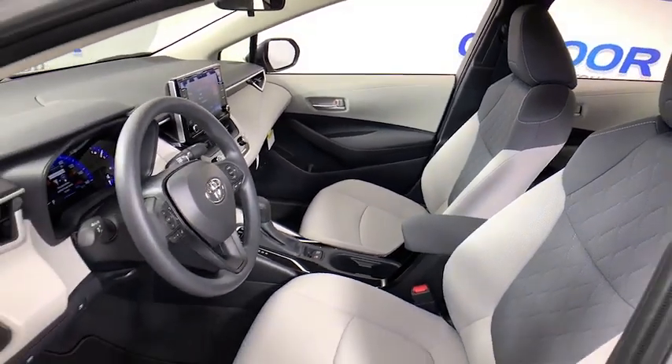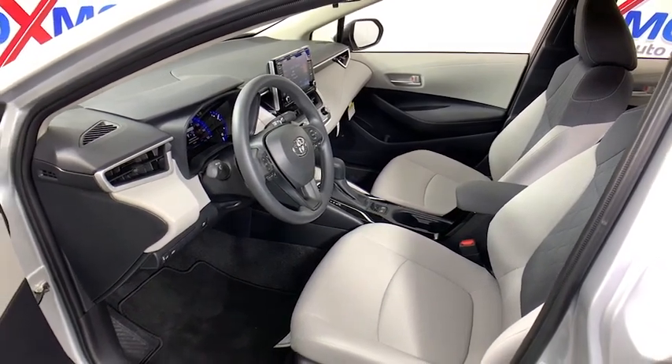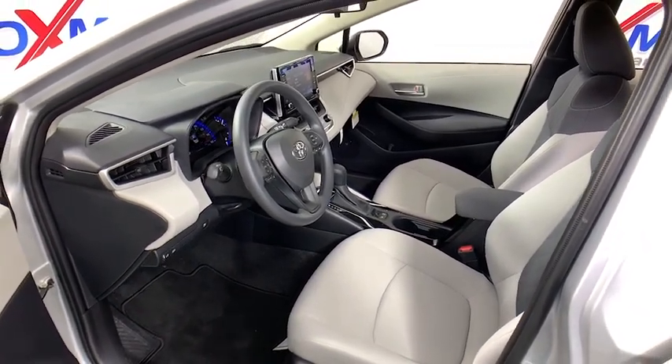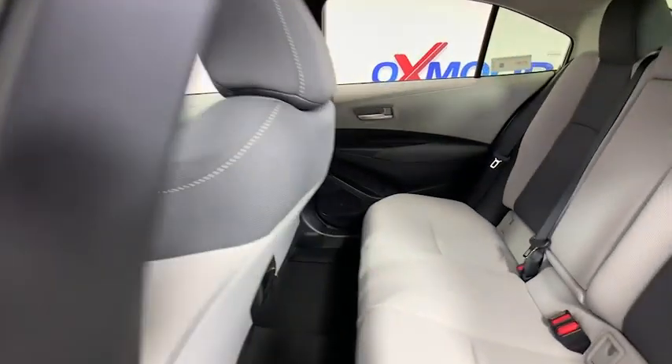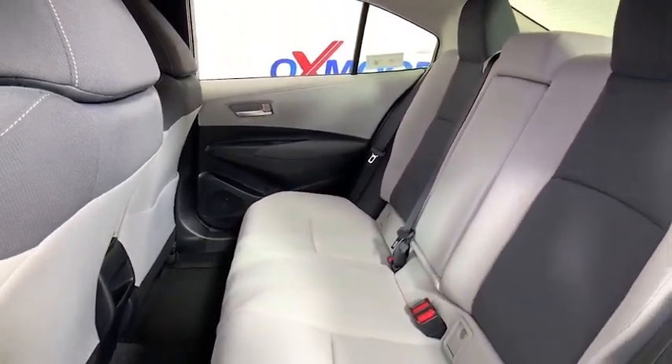Here are some of this vehicle's great options: traction control, dual airbags, power steering, four-wheel disc brakes, trip computer, rear window defroster, power windows, security system, electronic stability control, brake assist, and tachometer.